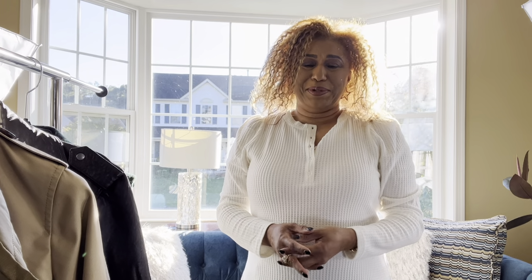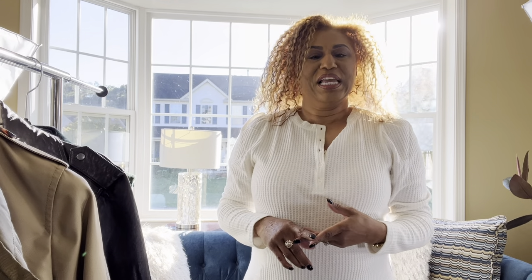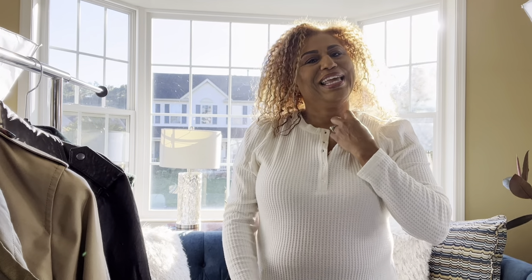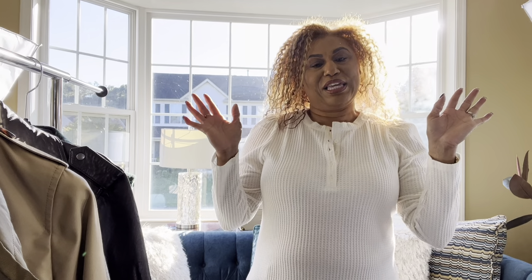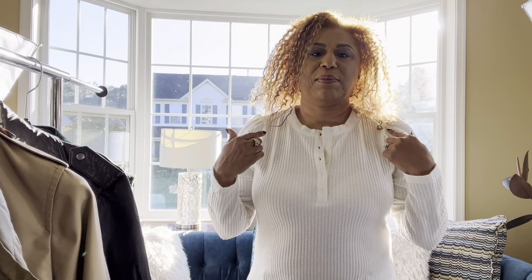Hello family and welcome to Tangie's Subtle Luxuries, where I share luxury fashion, lifestyle, and beauty. Today I will be sharing my favorite fall and winter coats — this video has been requested. My name is Tanya, let's get started into the coats that I am loving right now.